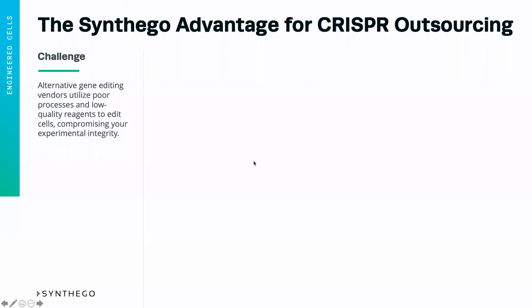However, there are multiple vendors that you can choose from, and some of these can utilize poor processes and low-quality reagents, which could lead to your edit not actually being there, as well as compromising your experimental integrity, which is obviously incredibly important.